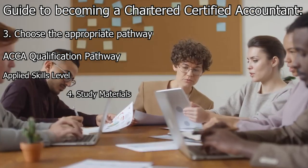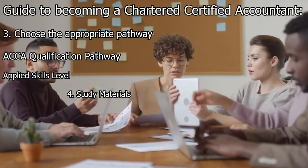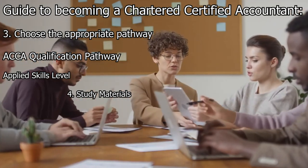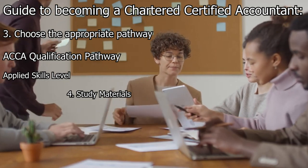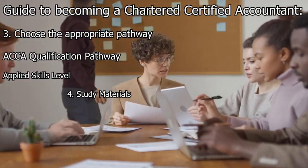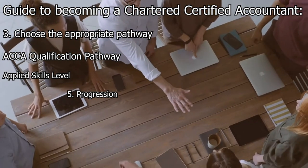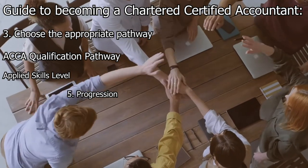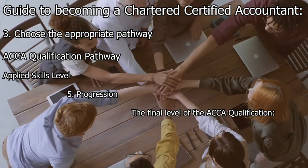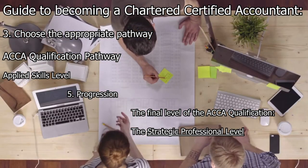The ACCA provides study resources including textbooks, study guides, past exam papers, and practice questions for each exam in the Applied Skills Level. Candidates can choose self-study or seek support from tuition providers. After successfully completing the Applied Skills Level, candidates can progress to the final level: the Strategic Professional Level, which focuses on advanced accounting, finance, and strategic decision-making.